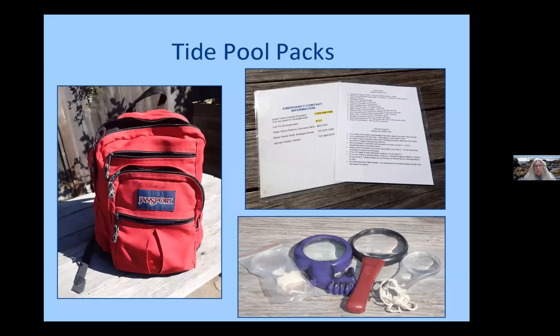So the equipment. We have two lockers, one in Jenner at the Visitor Center and one at the Salmon Creek Ranger Station. We keep two packs in each locker. One of the first things you see in a pack is a list of emergency contact information, the phone numbers for both the ranger stations and the dispatch in case you need assistance from a ranger. There's also a laminated sheet of tide pool ocean safety tips and tide pool etiquette, which we'll go into a bit later.